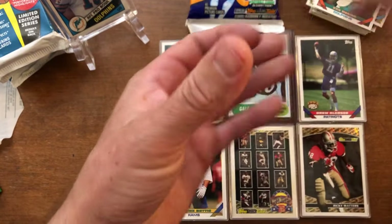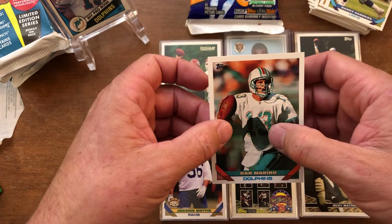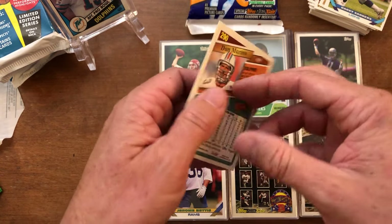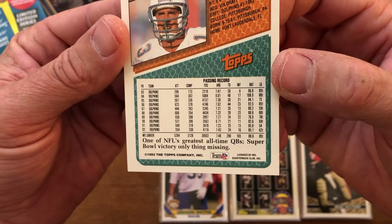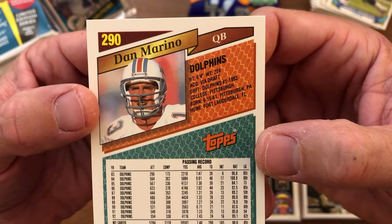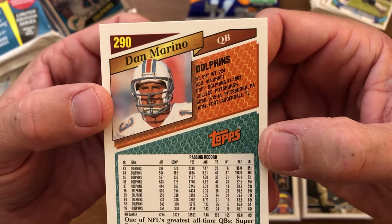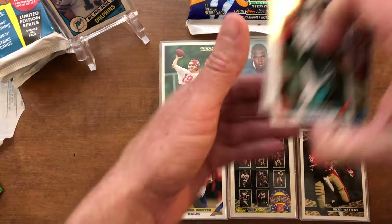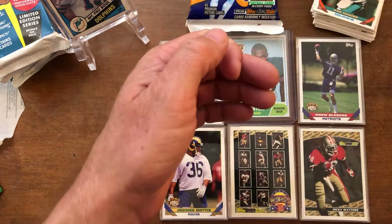The cool thing about 1993 Topps is that most of their photos were action shots, which is just kind of cool. Some sets, like the 1989 Topps, were all non-action shots — photos from the sideline. On the card backs, they show typical stats: attempts, completions, yards, average, touchdowns, interceptions, rating, longest pass. I personally like how they also have all the stats of college, draft round, draft year, height, weight, city they were born in — and for some reason, where they lived currently in 1993, which is a little weird.